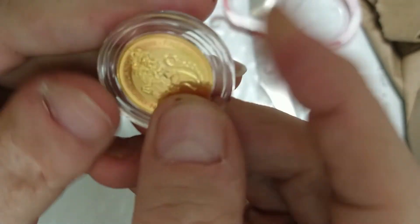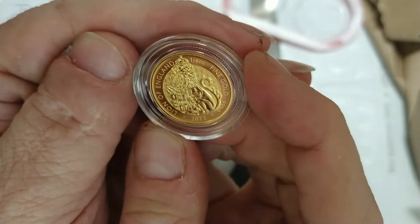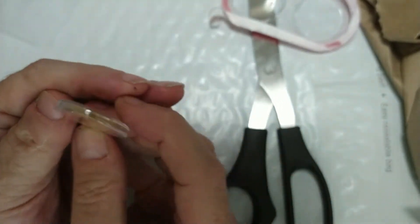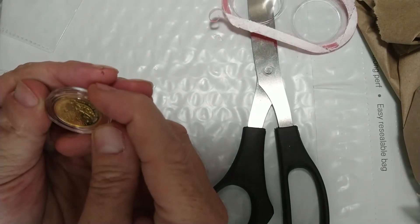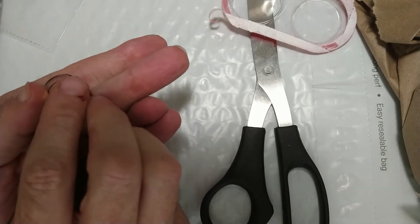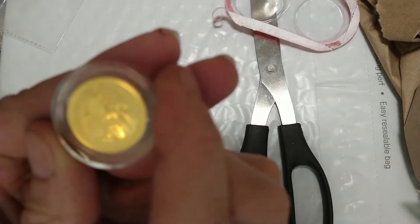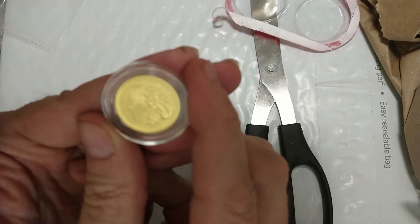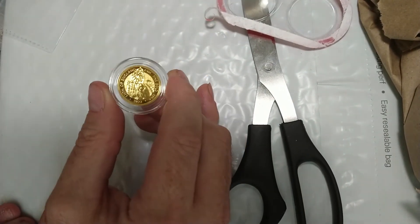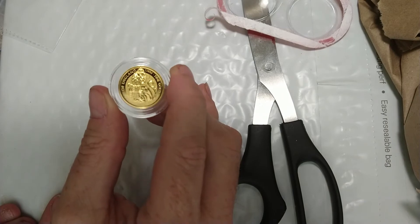One quarter ounce, 2022 Tudor series Lion of England. And that looks so poofy. That's a beautiful coin right there. Beautiful. Hope you enjoyed that little piece of yellow goodness. And as always, this is Nerd Analyst. Y'all have a blessed day, stay safe, and be kind to each other.